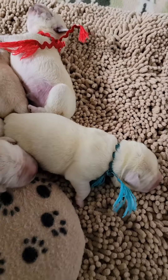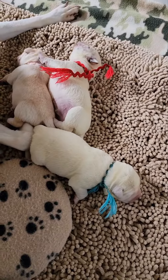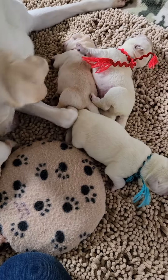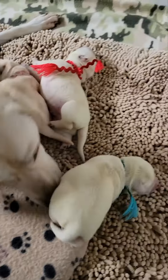They look kind of green because they had a little bit of meconium in their sack when they were born. This will fade over time — they're not going to stay a green or yellowy color forever. They're doing great.